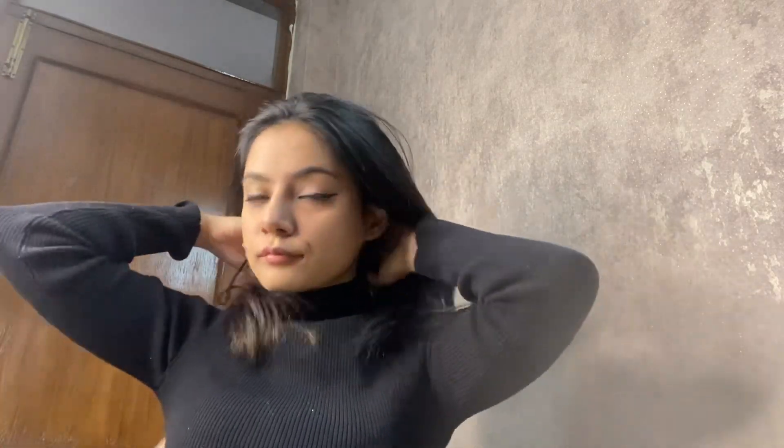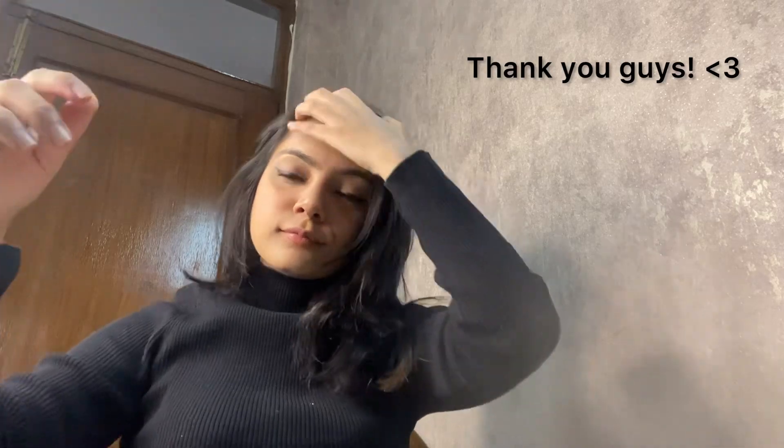I just opened my hair. I hate that my hairdresser gave me the worst haircut. But still, thank you guys, thank you for watching.